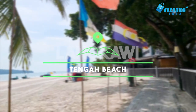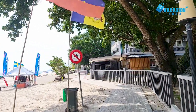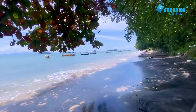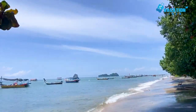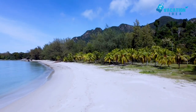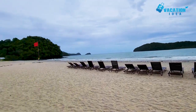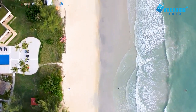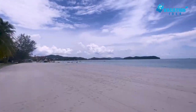At number 2: Tengah Beach. Located in the southwest of the island, just a stone's throw away from famous Cenang Beach, Tengah is a much quieter and more peaceful option than its noisy neighbor. Replete with fine white sand, gently swaying palm trees, and marvelous views out over the shimmering turquoise waters, Tengah really does look like it has just appeared out of a magazine. Stretching almost a kilometer in length.